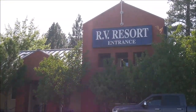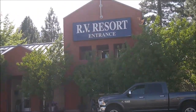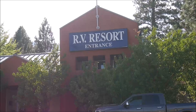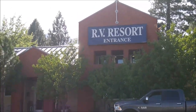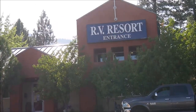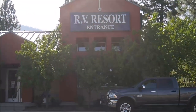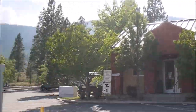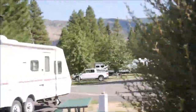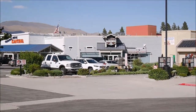Welcome back to my channel and to my RPA campground reviews. Today I'm doing a review of a campground called Gold Ranch RV Resort and Casino, which is located in Verdi, Nevada, close to Reno. This is a campground connected with a casino.